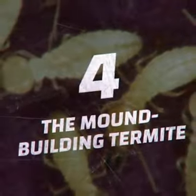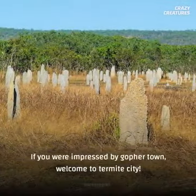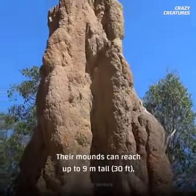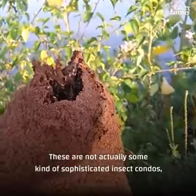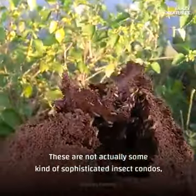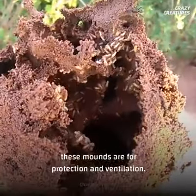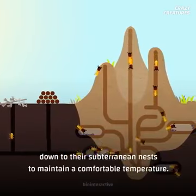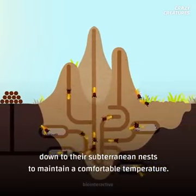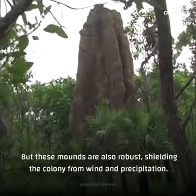Number four is the Mound Building Termite. If you are impressed by Gopher Town, welcome to Termite City. Their mounds can reach up to 9 meters tall, which is odd for a species that lives underground. These are not actually some kind of sophisticated insect condos. These mounds are for protection and ventilation. Termites create deep shafts from the top of these towers down to their subterranean nests to maintain a comfortable temperature. But these mounds are also robust, shielding the colony from wind and precipitation.